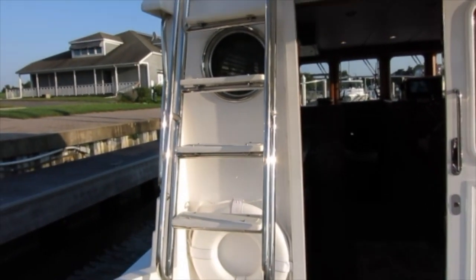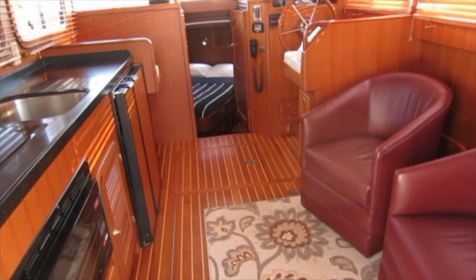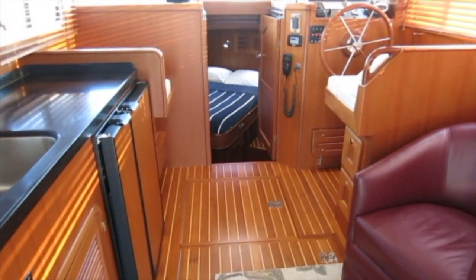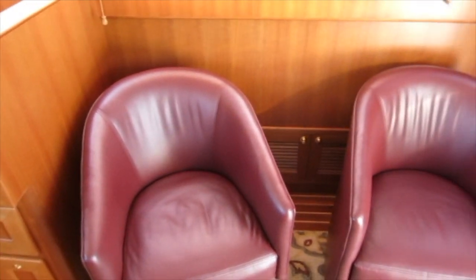Solidly built stairs to the flybridge. The salon is roomy — much bigger than you might think for a boat this size, with freestanding comfortable leather furniture and beautiful construction throughout in Antique and Holly.